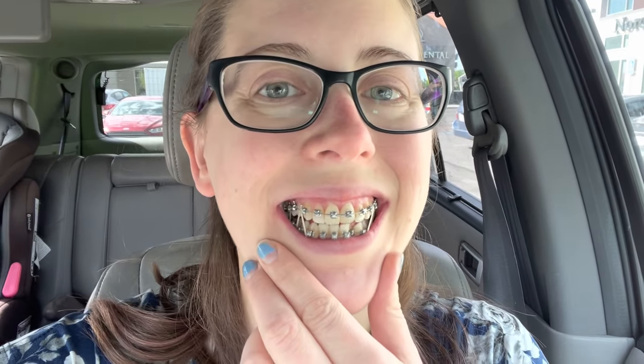They also put me back on owl elastics, so there's that. If you have any questions or comments, leave them down below. If you like this video give it a thumbs up, and I will update you in the next couple of weeks.